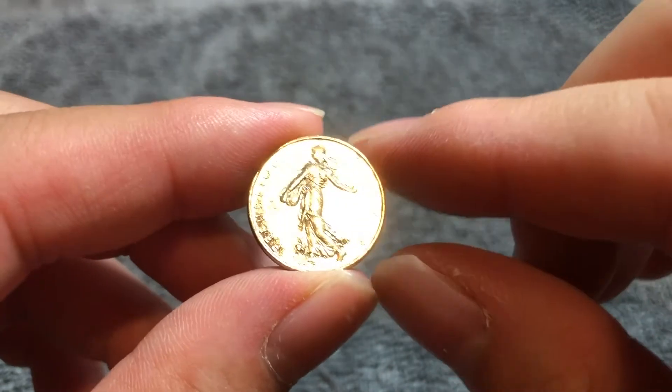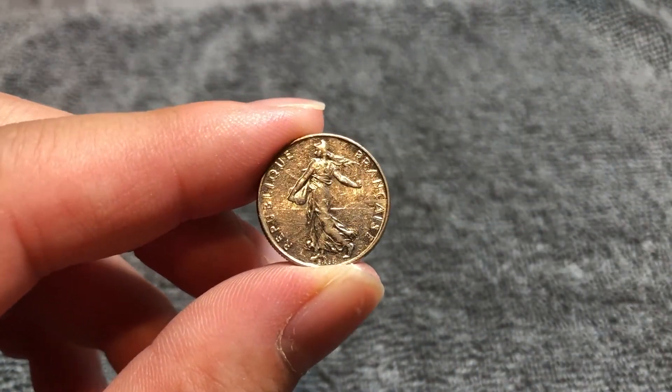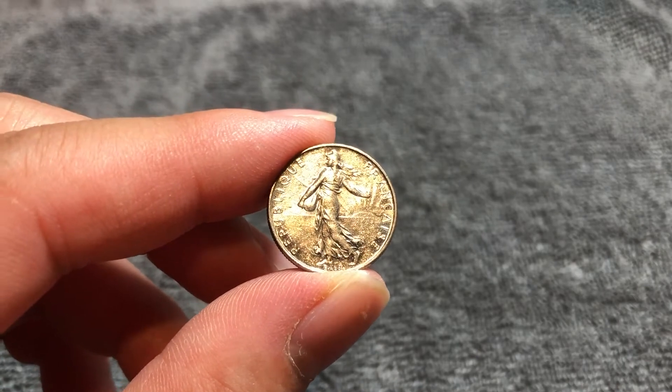These coins were produced from 1964 to 2001. They were demonetized the following year following the introduction of the euro.